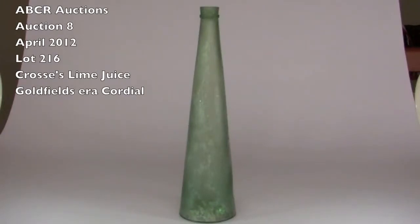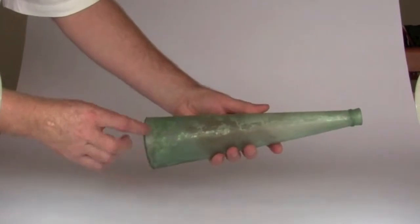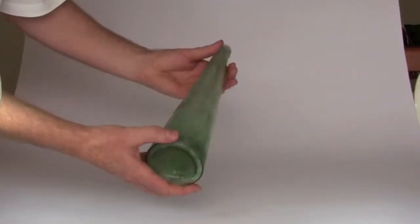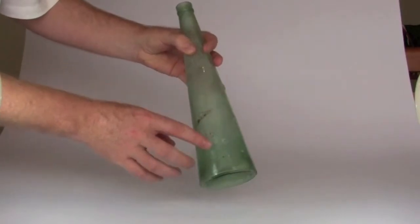Lot 216 is an extremely unusual Goldfields bottle, embossed 'Crosses Lime Juice Preparations' in a single line up one side. As you can see, it's a bit dull, lightly stained all over. There's a rough spot on the back with a little bit of flaking to the surface of the glass.